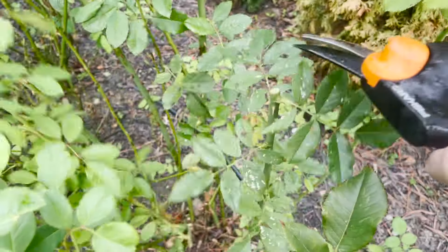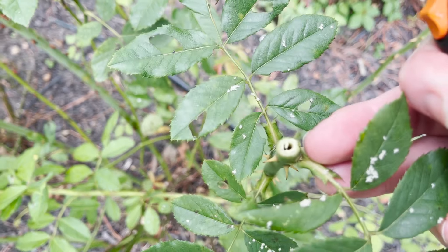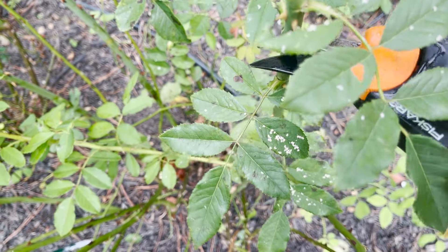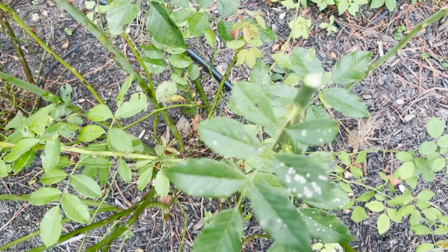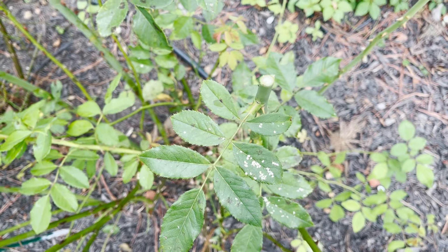I want to see if I can just take off a little bit at a time and see how far down it goes. See that? It's already starting down here, so now we're going to take off a little bit more. And we got it — it is in that last piece that I just cut off.